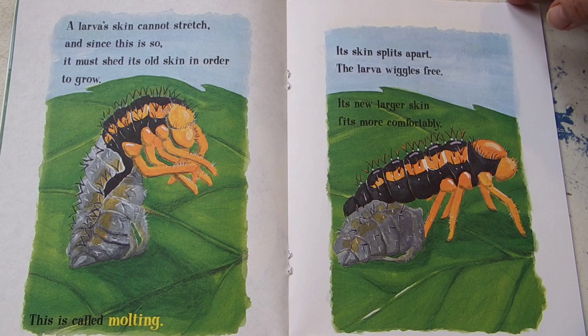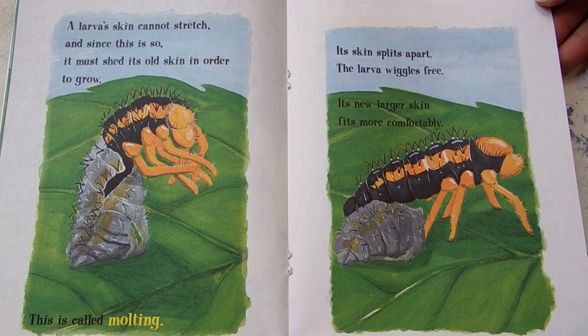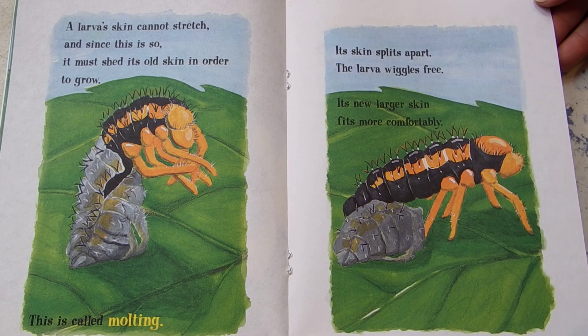A larva's skin cannot stretch, and since this is so it must shed its old skin in order to grow. This is called molting. Its skin splits apart. The larva wiggles free. Its new larger skin fits more comfortably.